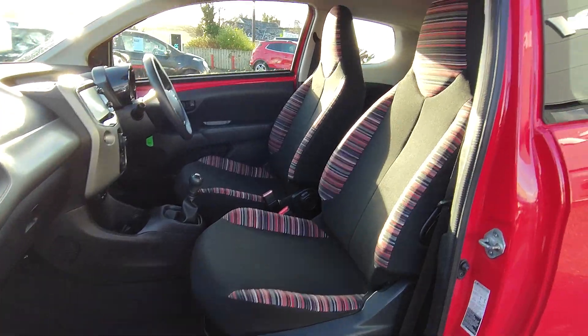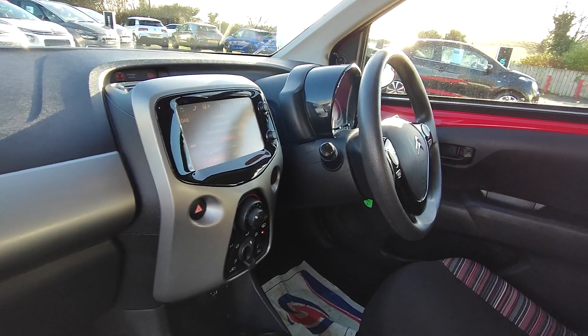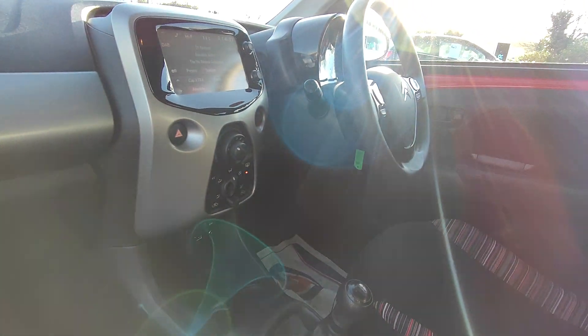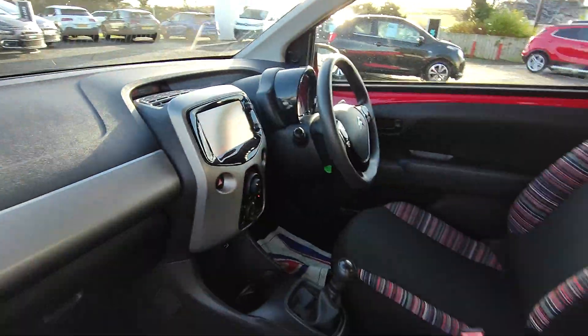Moving on to the inside you have those lovely striped seats, very easy to keep clean. You have a touch screen dashboard with DAB radio and Bluetooth. You also have air conditioning and steering wheel controls and then you have that silver finish along the dash which is absolutely gorgeous.